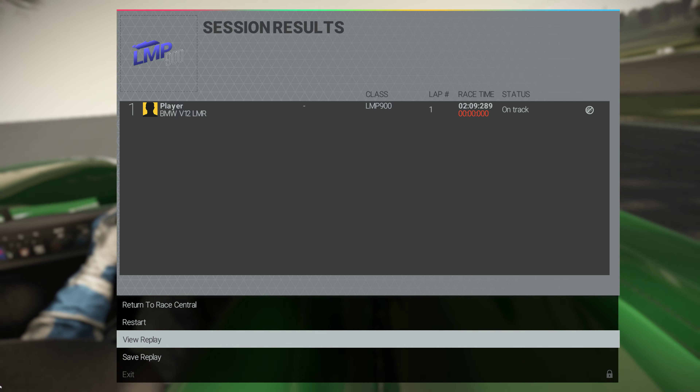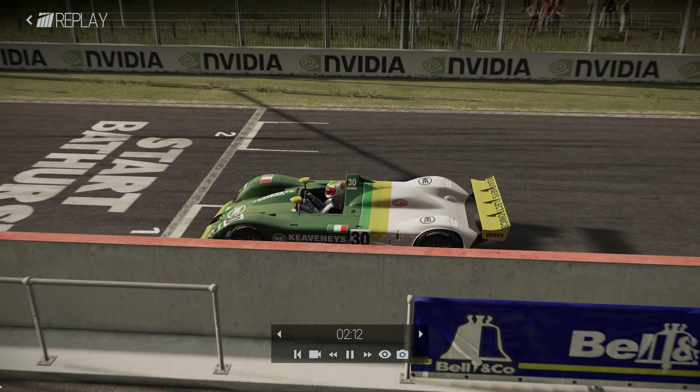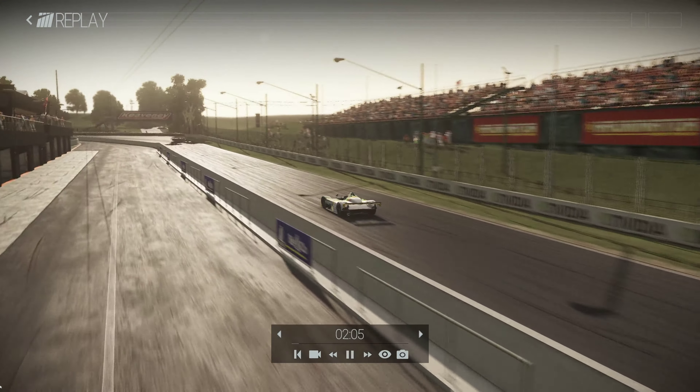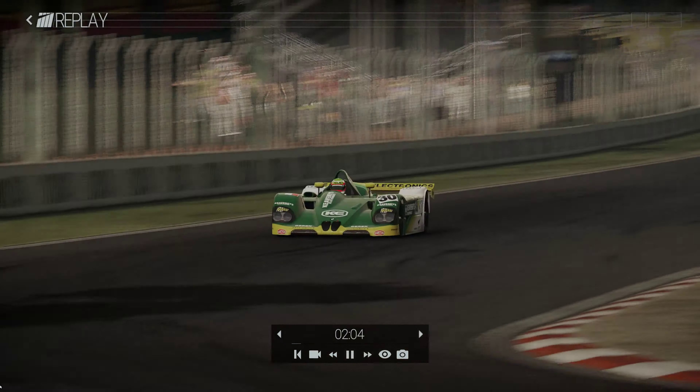I think you're going to like this video. Let's see some of the replay and fast-forward. Wow, this is amazing.